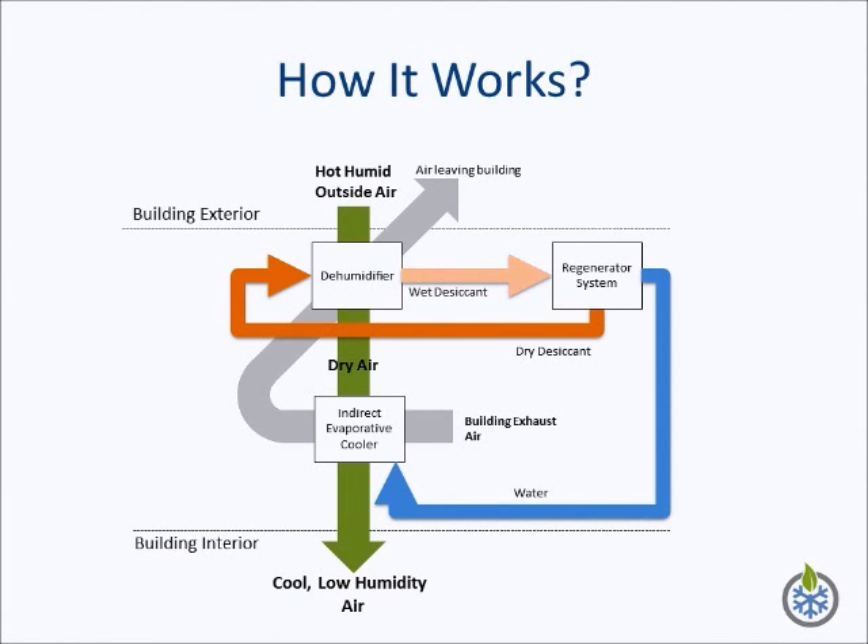The regenerator is an electrochemical device that consumes natural gas and produces heat, water, and electricity. The heat produced by the regenerator is used to recover the water in the liquid desiccant. This water, coupled with the water produced in the regenerator, is used to drive the indirect evaporative cooler. The electricity produced is a byproduct of the regeneration process.